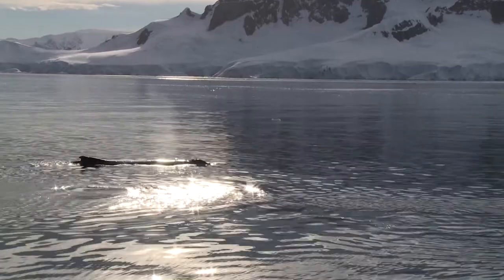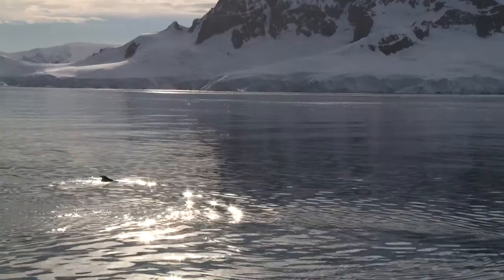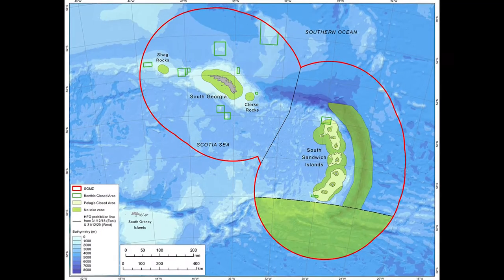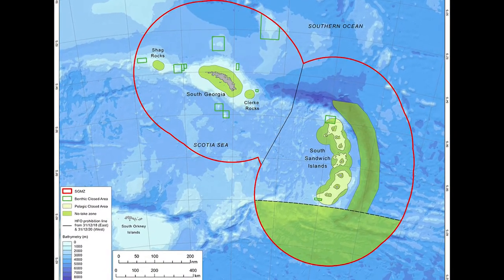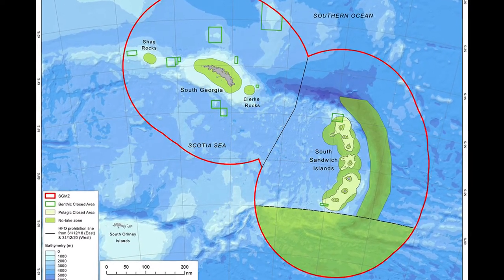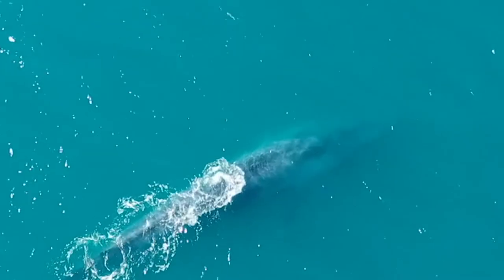But thankfully, just enough of each species survived. And in recent years, an immense marine reserve has been set up, conserving around 1.24 million square kilometres of the Southern Ocean, to protect the unique marine wildlife of South Georgia and the South Sandwich Islands for the future.